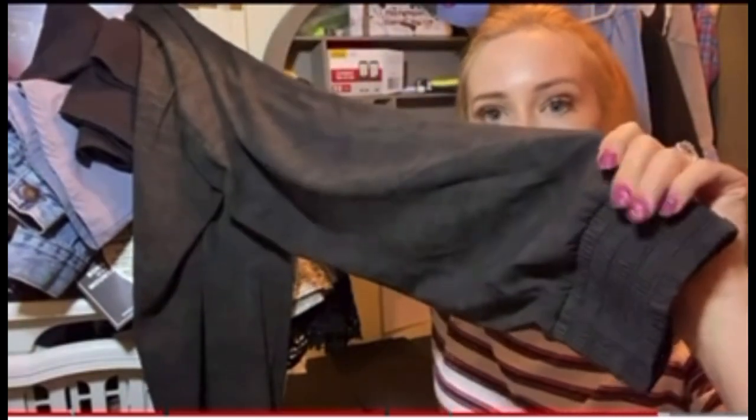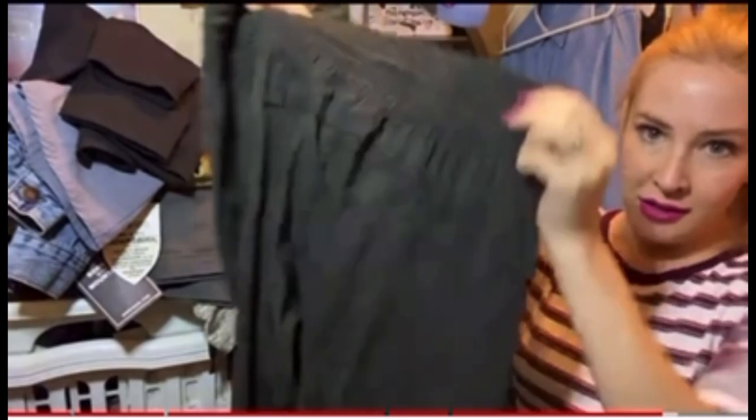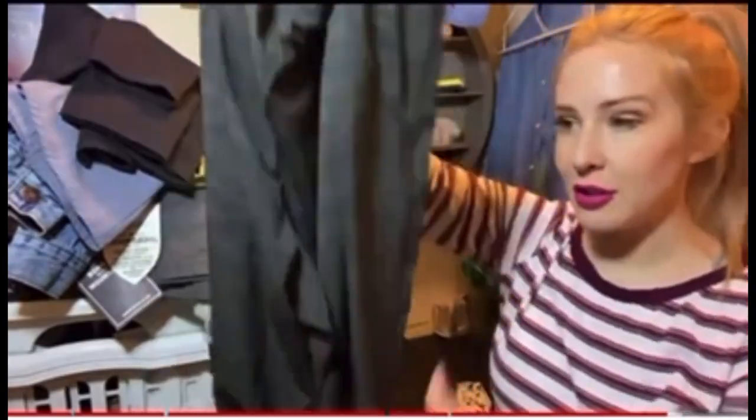I like when the joggers have this type of bottom — it makes it really cute. I'm kind of tempted to keep these, but they might be a little big. I'll sell them.